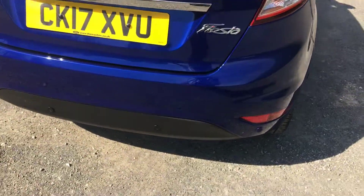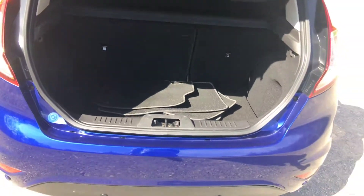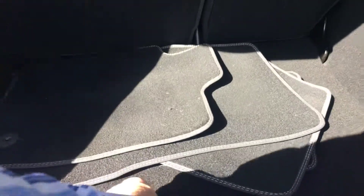Rear parking sensors fitted. There are the Overmats — the original ones. The car also has a spare wheel, which is excellent when you buy the car new.